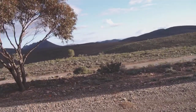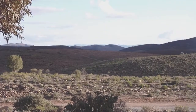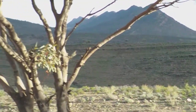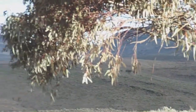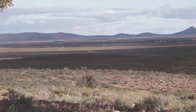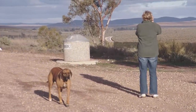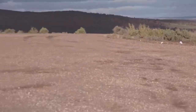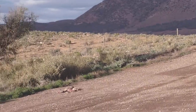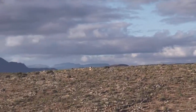Zoom in a little bit perhaps. It's more like one to one, which gives you some idea of the scale. We're on the western side of Wilpena Pound, which is just coming into view now.